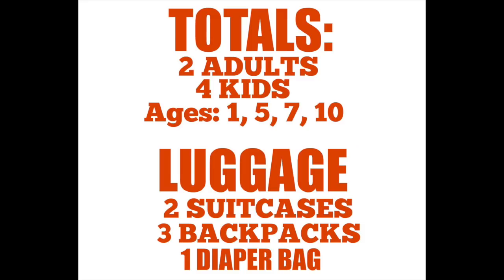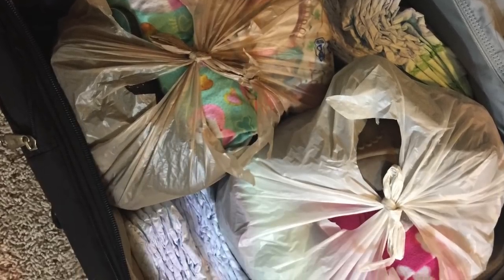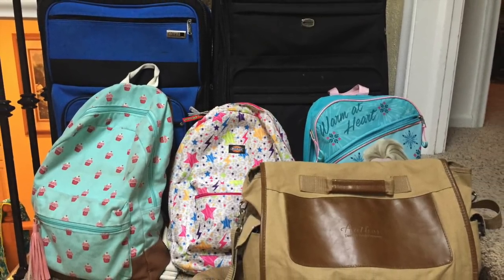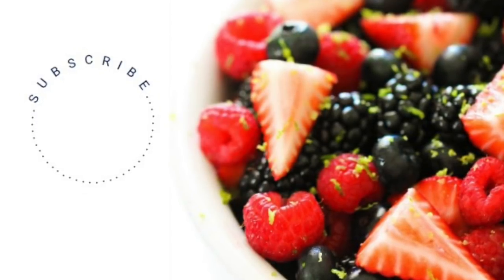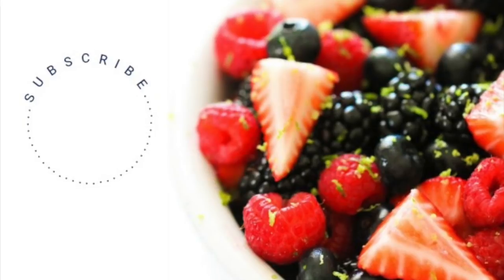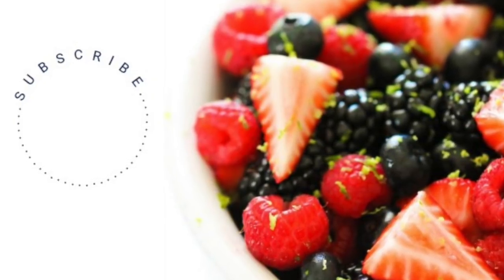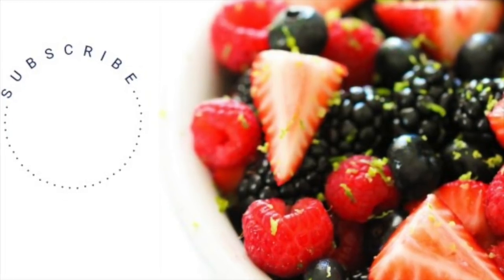Here are my totals for a family of six: two suitcases, three backpacks, and one diaper bag. That is all. If you can pack small enough, you can make your trip so much easier without carrying a ton of luggage. Make sure you subscribe to our channel to check out everything we're posting on YouTube. Thanks for joining me on Tip Tuesday — we'll see you next time.